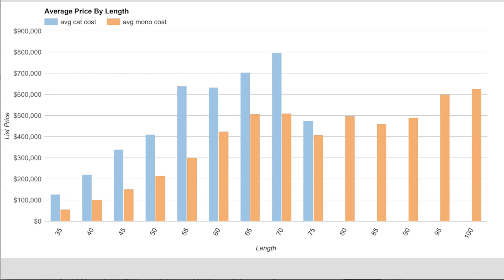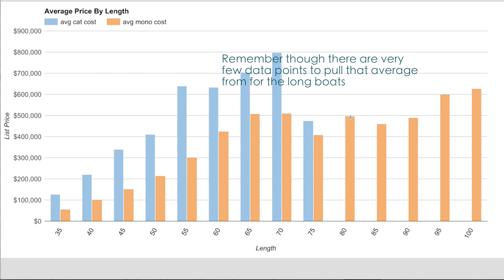This next chart was interesting not because it was groundbreaking, but because it reinforces what you hear in the community — that catamarans are roughly twice as expensive as comparable monohulls for the same length. Blue is catamaran cost, orange is monohull cost, grouped by length buckets. In the 35-to-40-foot range, the catamaran is literally more than double the cost of a monohull. That trend continues — double, double, double — up until about 60 feet. Beyond 75 feet there's almost no catamaran data.